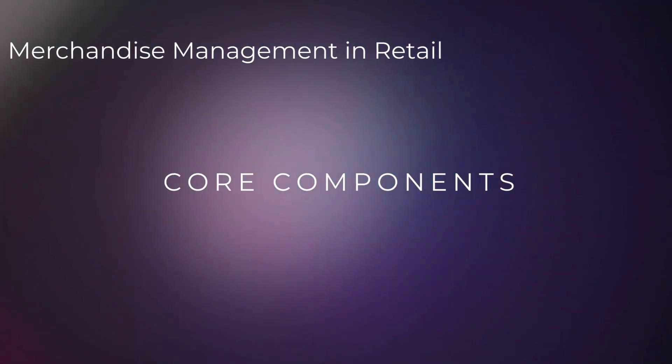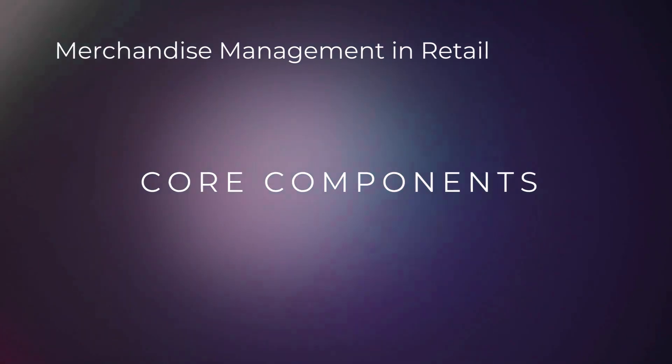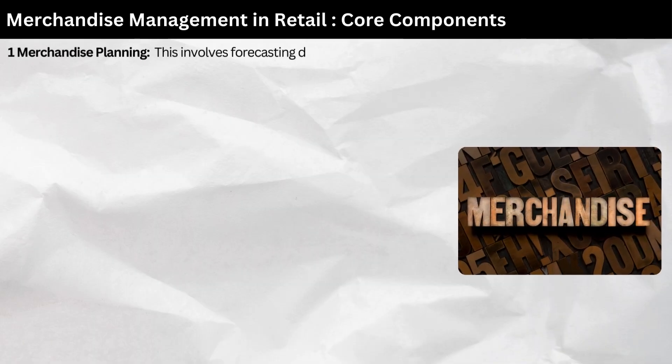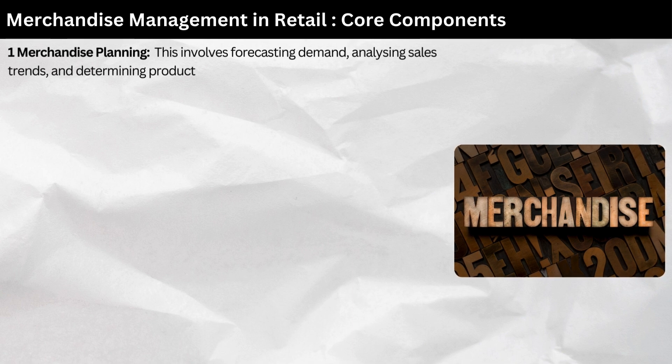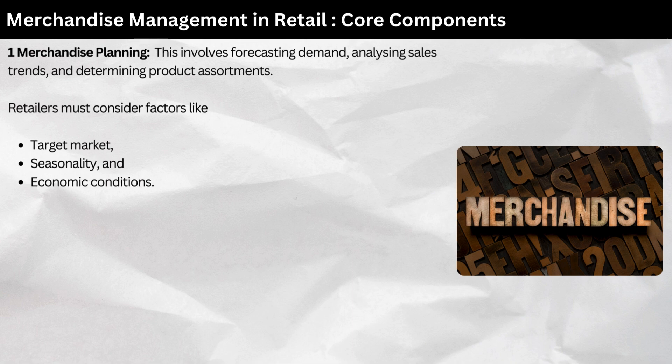Core components of merchandise management. Merchandise management encompasses several key areas. Merchandise planning — this involves forecasting demand, analyzing sales trends, and determining product assortments. Retailers must consider factors like target market, seasonality, and economic conditions.